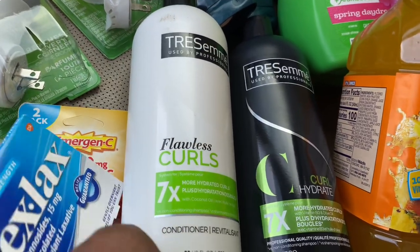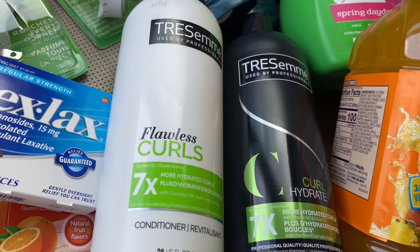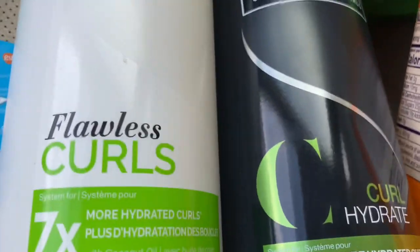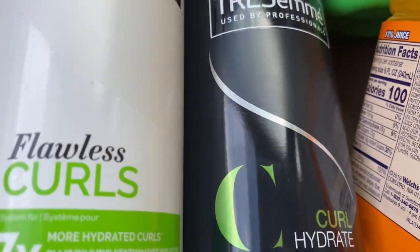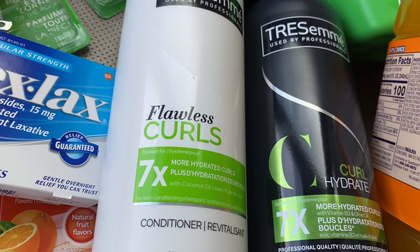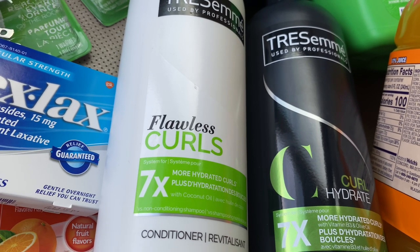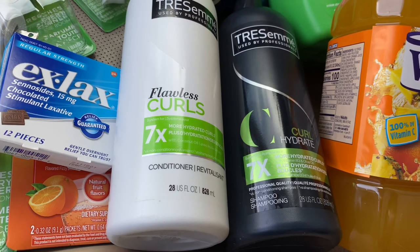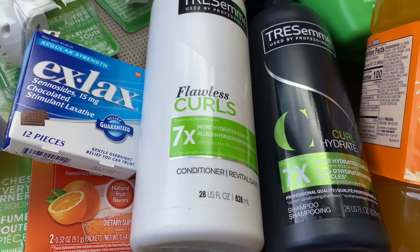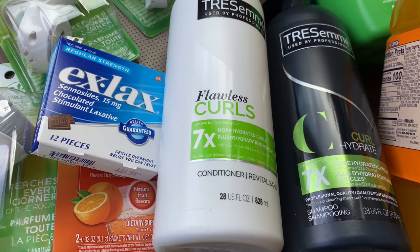The next things are these TRESemmés. These TRESemmés are five dollars each. I got the Flawless Curls — there is a buy one get one 50% off digital coupon attached. I got the shampoo and the conditioner. It says 'Curl Hydrate,' so if you're a natural girl this might be good for you. I haven't tried it before — maybe I will. I also used a manufactured coupon from a Dollar General coupon book I got months back, and it did scan for it.